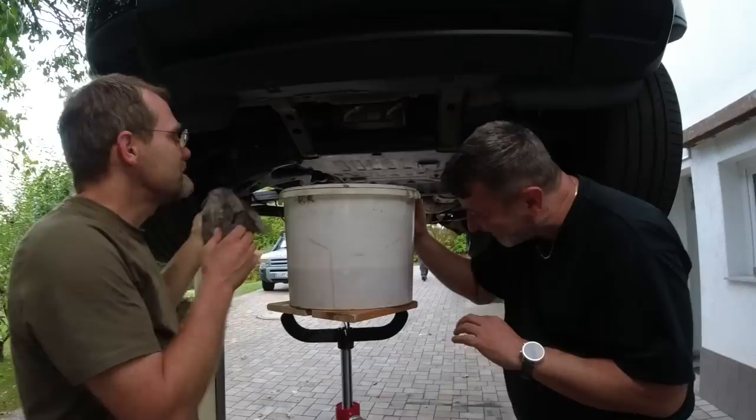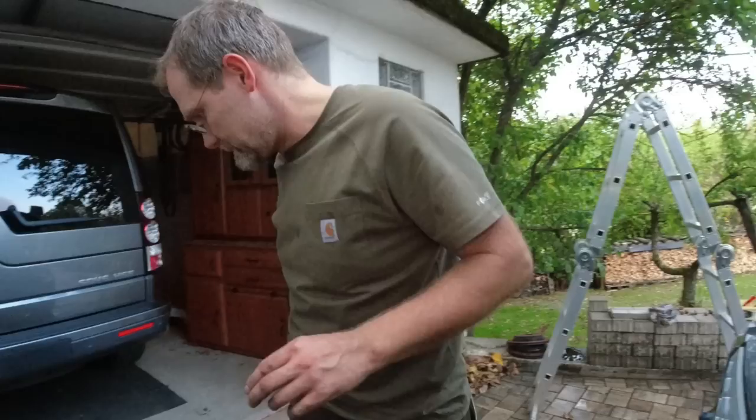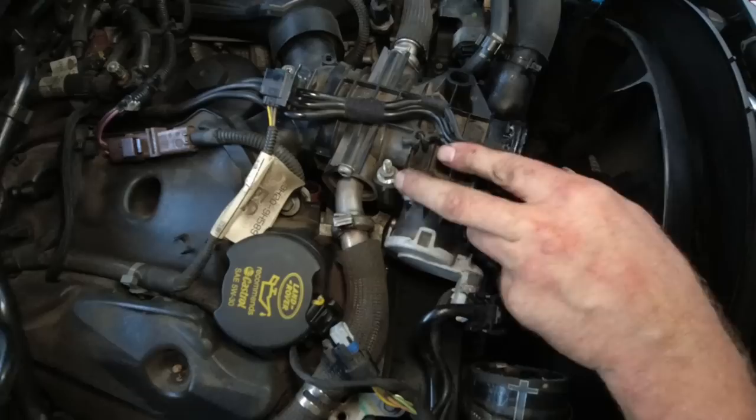We're going to have to remove the fan in order to get this out. We need a 36 and a special key. I'm guessing when Rainer picked up his Discovery, he did not expect us to take it apart 100% on the first day. We're going to need a 10 millimeter long socket and a quarter inch ratchet.